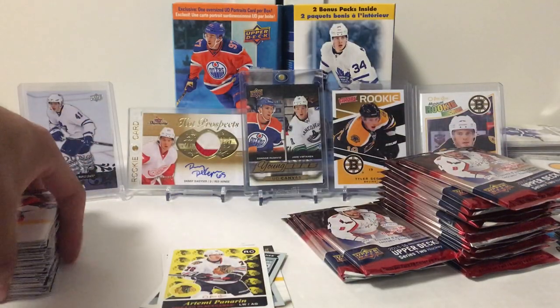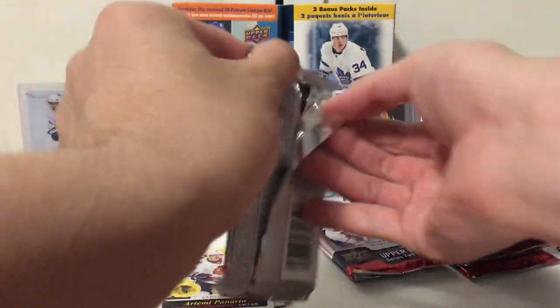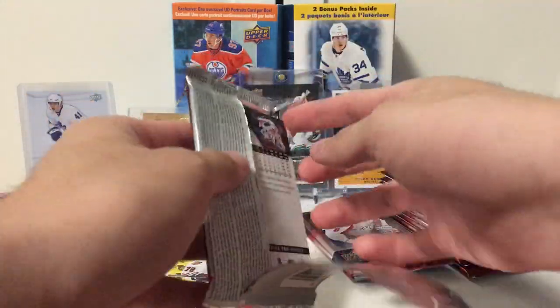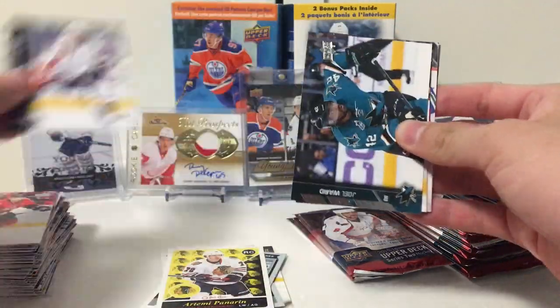The 2015-16 series is actually a pretty top-heavy class, and even the good rookies are all in Series 1. Which is kind of like this year's 2017-18 — it's a pretty terrible class overall.